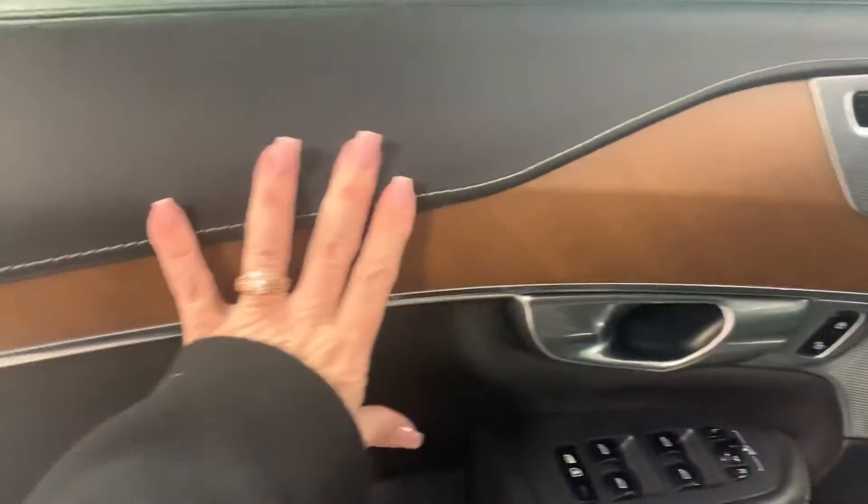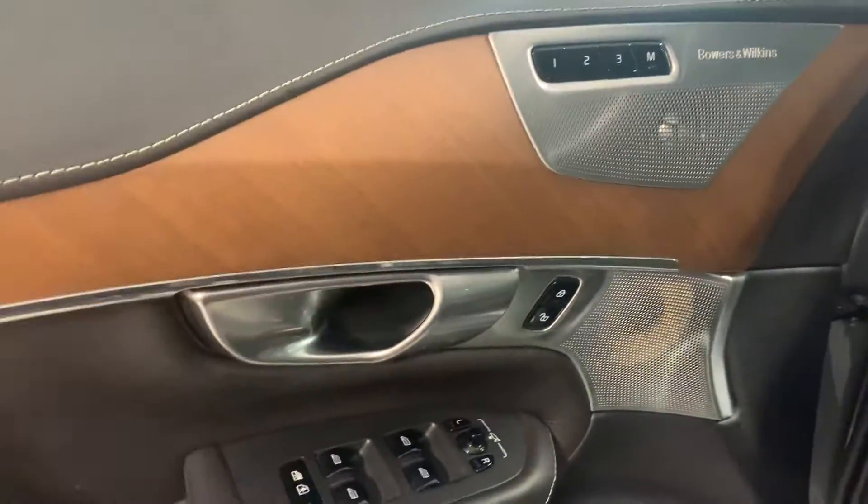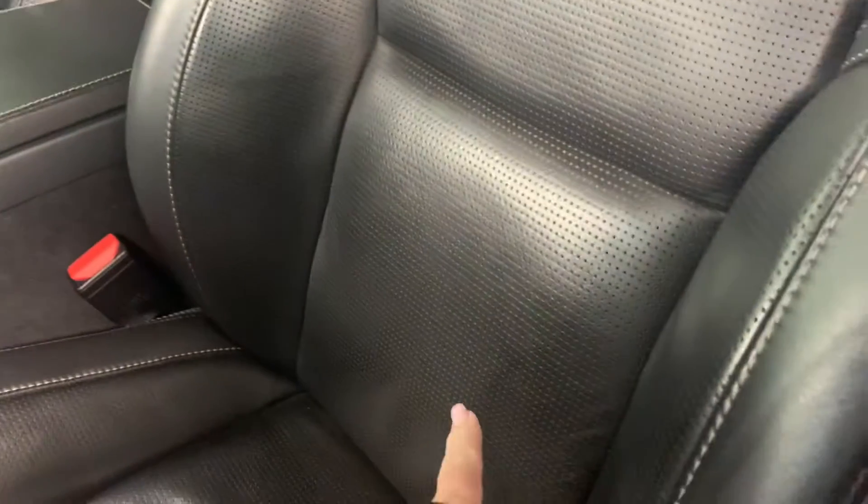Let's take a look at the inside. We've got leather throughout, beautiful matte wood inlays, and the upgraded sound system right there. Volvo stainless steel on the door sills. I was sitting in the seat and it was massaging me, so I do know it has massage seats.